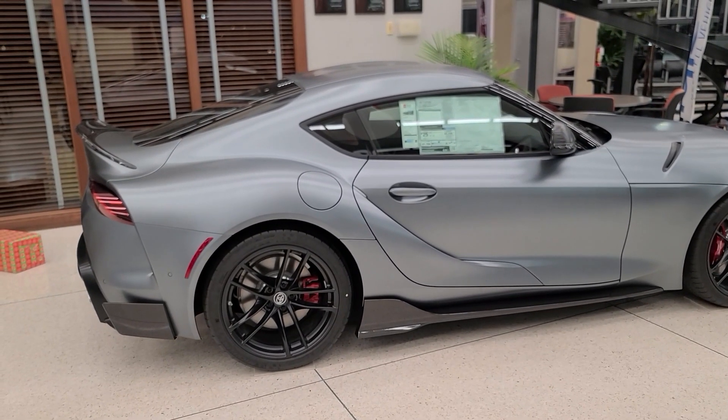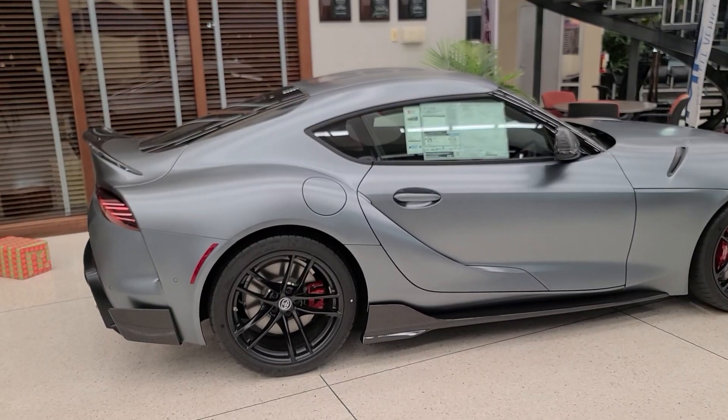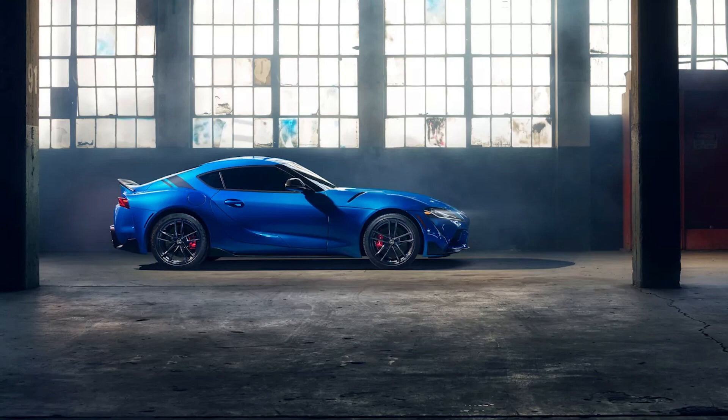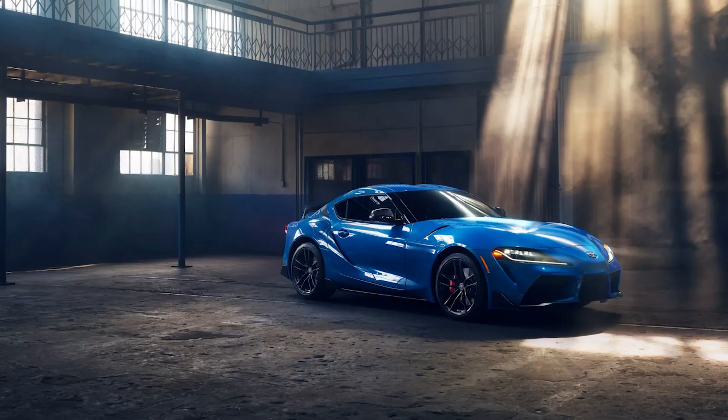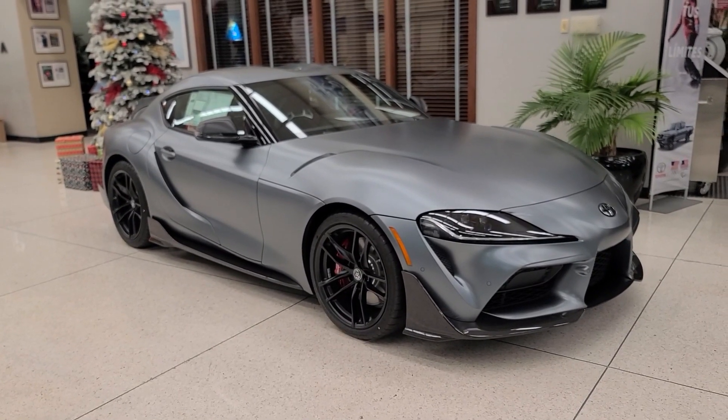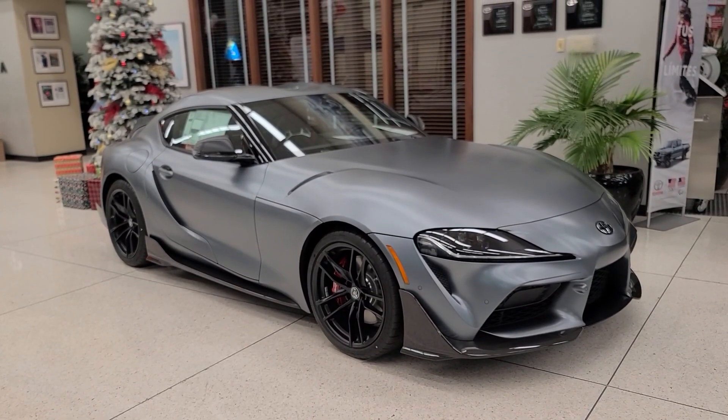Then in 2021, we had the A91 edition, which came in either Refraction Blue or Nocturnal Black, limited to 919 units. The main differentiating factor was that Refraction color — by far my favorite Toyota Supra color. They also had racing stripes along the rear quarter panel and a carbon fiber duckbill-type spoiler.